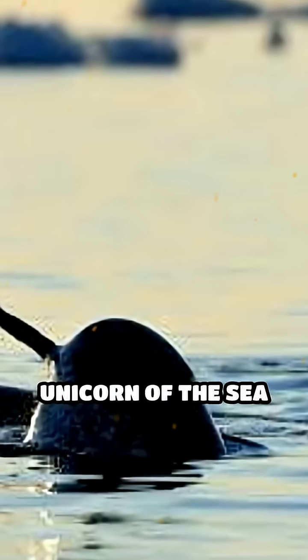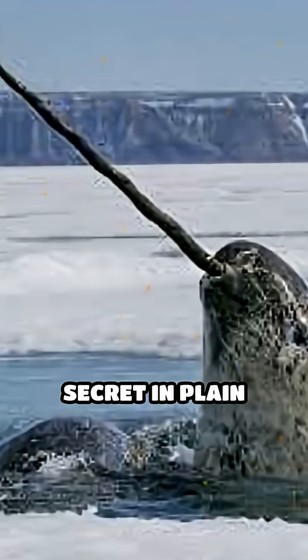Now you know — the unicorn of the sea hides its greatest secret in plain sight.